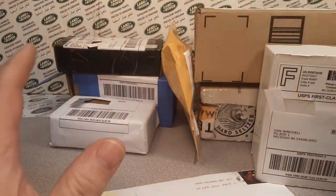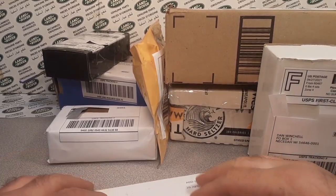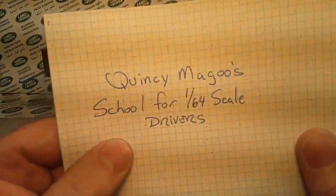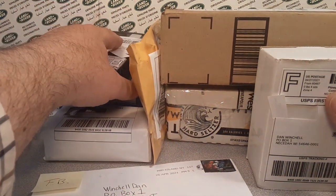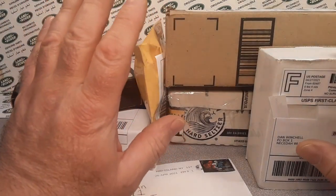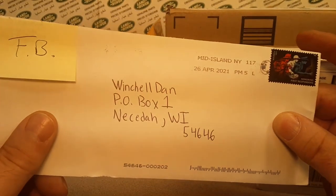So I got quite a few little boxes here because last time we did a Quincy Magoo unboxing, so this is kind of like two weeks' worth of stuff here. I've been kind of busy, but not really, because I got a package from Frank. Anyway, let's start with this one right away.